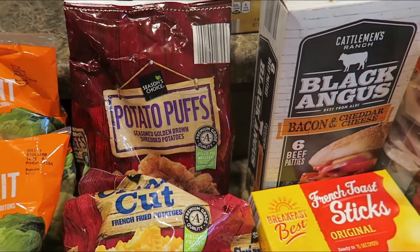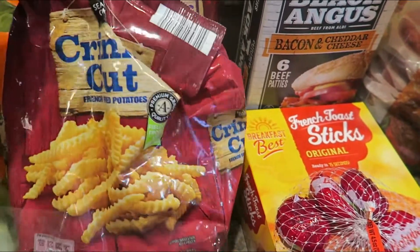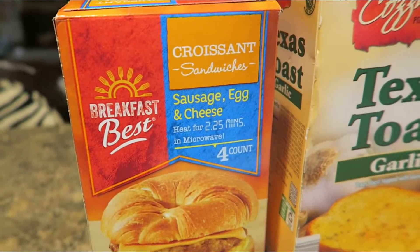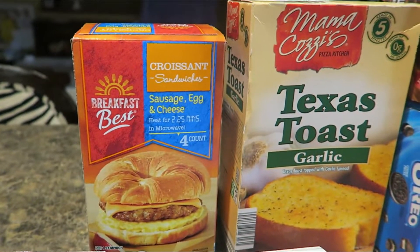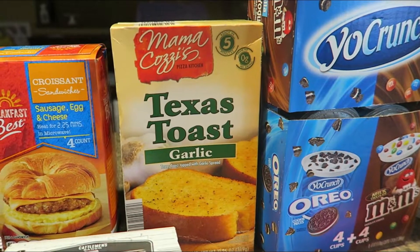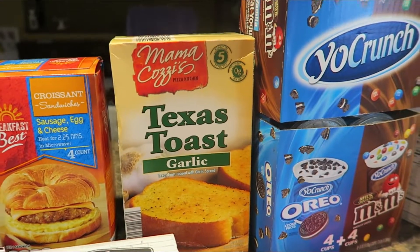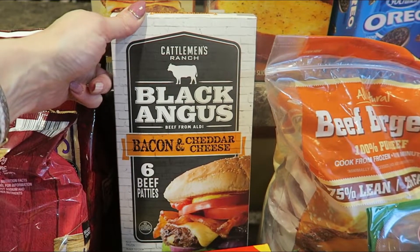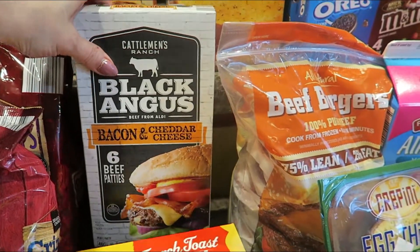Over in the freezer section, I picked up a couple of potato options. The kids have been asking for tater tot casseroles, so I got the potato puffs to make that and some crinkle cut fries that will go really good with burgers one night. I got these croissant sandwiches — there are four to a box, they are sausage, egg, and cheese — pop those in the microwave for a quick little breakfast. Texas toast is great with anything, and the kids like to make little mini pizzas out of them with sauce, cheese, and pepperoni. I also picked up these Black Angus bacon and cheddar burgers — just a convenience for a night where I don't feel like doing a lot of prep. I can just cook those up and throw some fries in the oven.